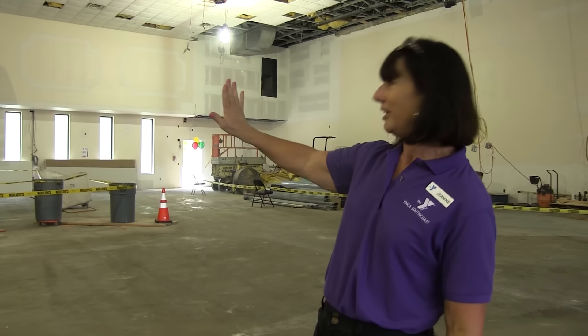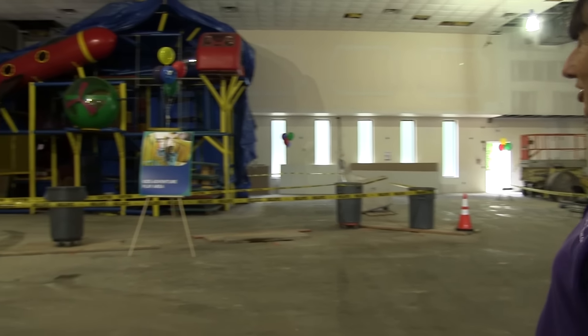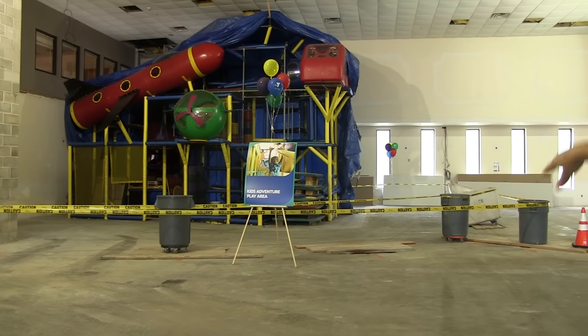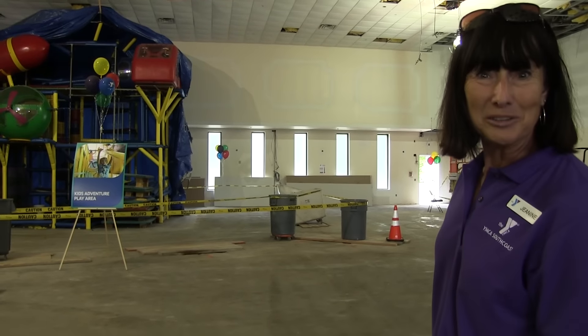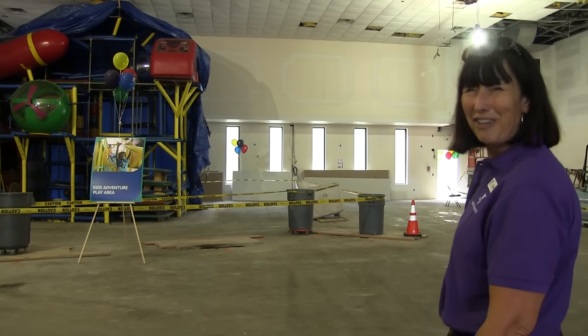While you're getting fit, kids will be getting fit too. Right over here is our Play Adventure Center. For kids, it will always be staffed. It will be sectioned off with plexiglass. We'll have staff stationed in there. They're getting birthday parties in there, social gatherings, lots of fun.